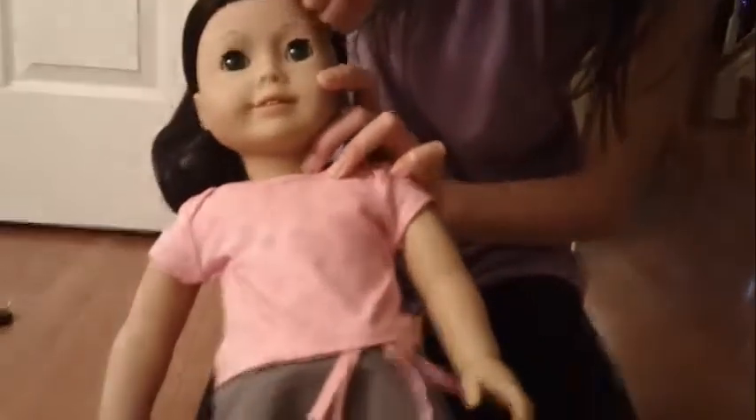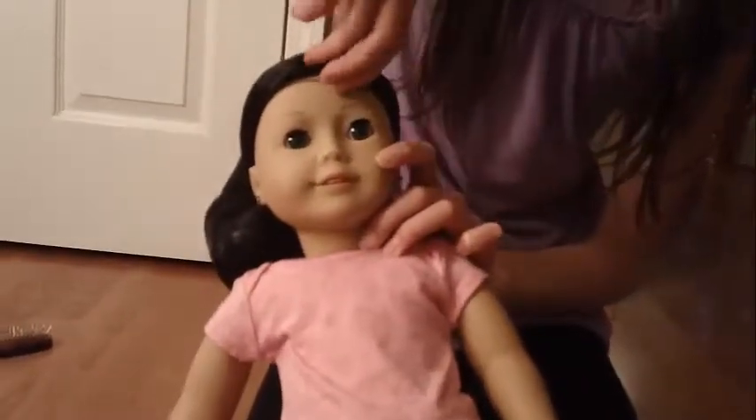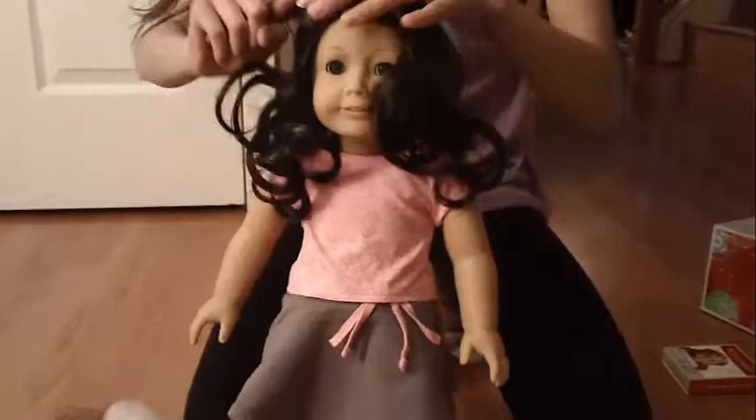Alright, let's take the hair net off. Oh my gosh, her hair is so pretty! I'm going to brush the top of her hair. Wow, she has really nice highlights — there are brown highlights on the top of her head. Not sure if you can see them, but it's really, really pretty.